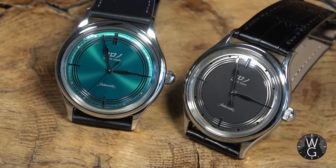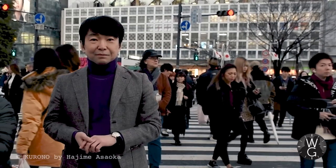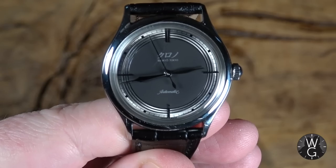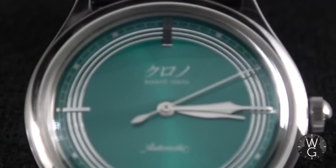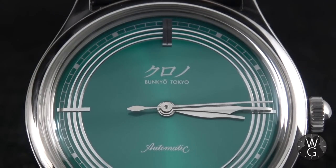Korono is a new watch brand from master Japanese watchmaker Hajime Osaka. Because the waiting list for his watches is now over five years even for the most simple of models, he wanted to create something more accessible and affordable — something you could wear every day. That's why he created Korono just over a year ago, and this watch was created to celebrate the first year of Korono.